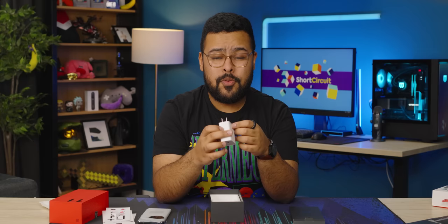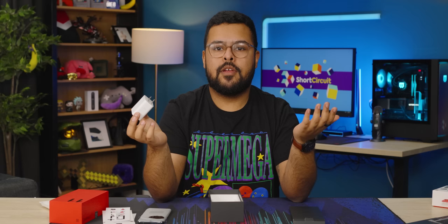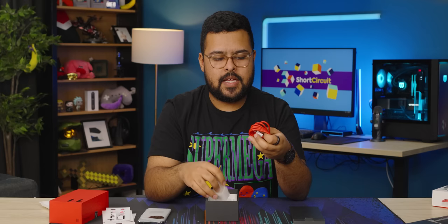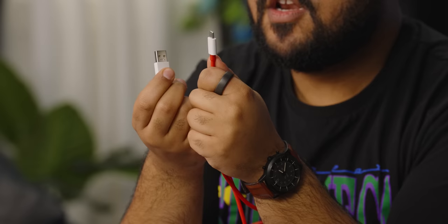It can charge up to 100% in 25 minutes, so that's pretty fast speeds. I don't charge my phone overnight because I want my battery to last as long as possible. Something like this would be great — throw it on the charger when you're in the shower, get out, and you already have enough charge for the day. We also have the classic red USB-A to USB-C cable. It's a weird plastic — almost feels like plasticine, kind of tacky. No fun colors.